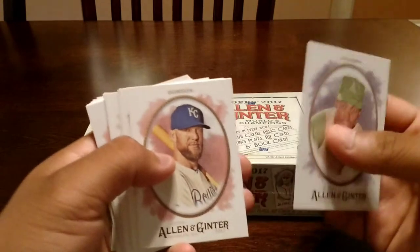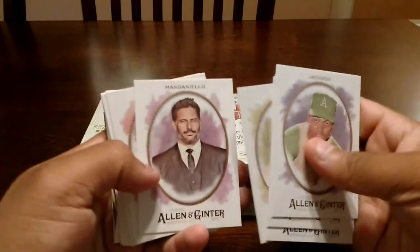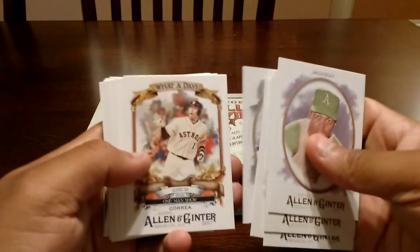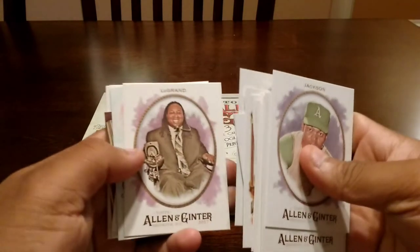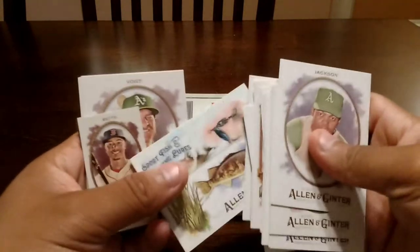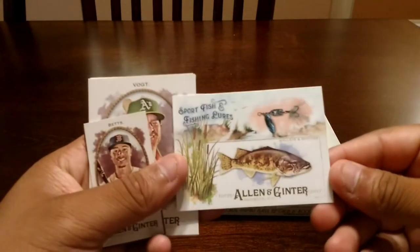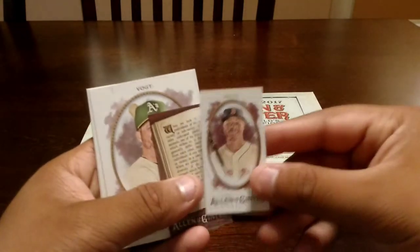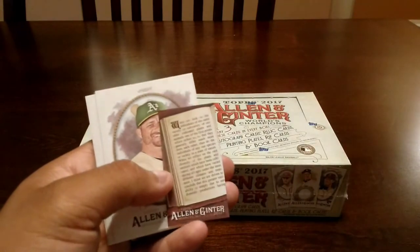So I'll show you guys what I got real quick out of the rack packs — nothing too crazy, but love this product. It's beautiful for TTM-ing. I was thinking since I couldn't be at the convention, I figured I might as well open up a box while I was in Tucson. I got Mookie Betts in one of these minis — I believe they're called the Required Reading.